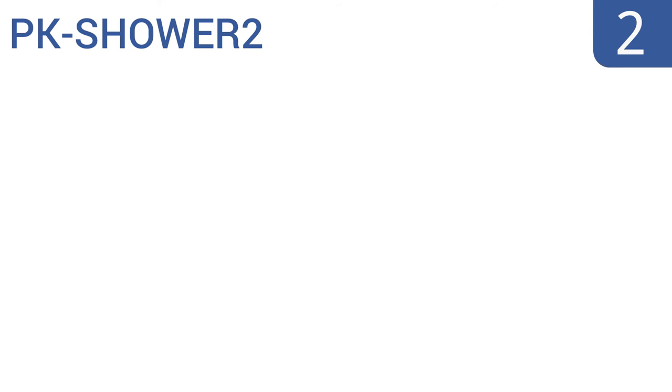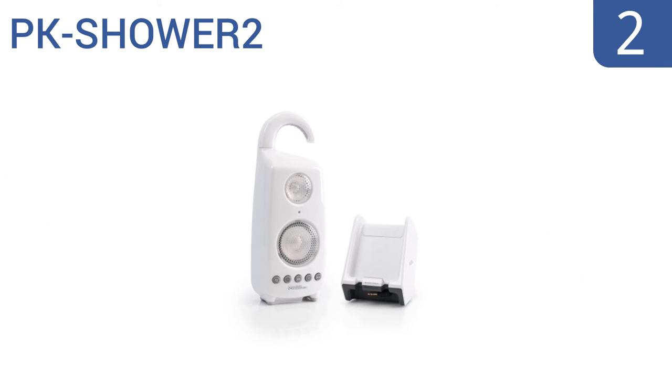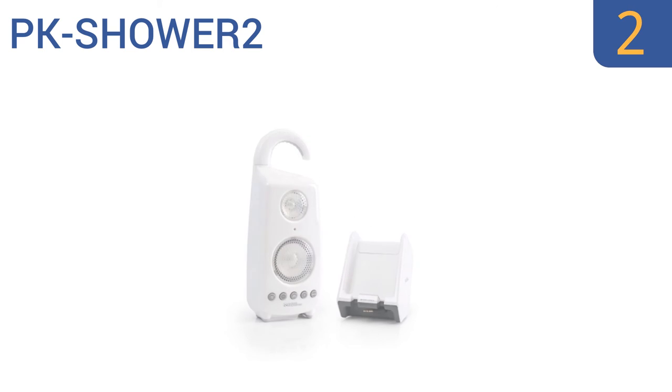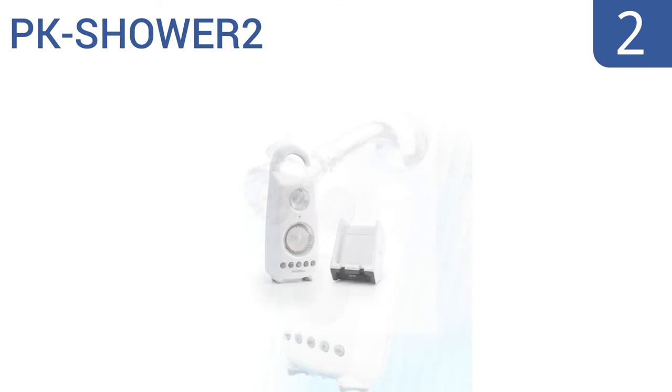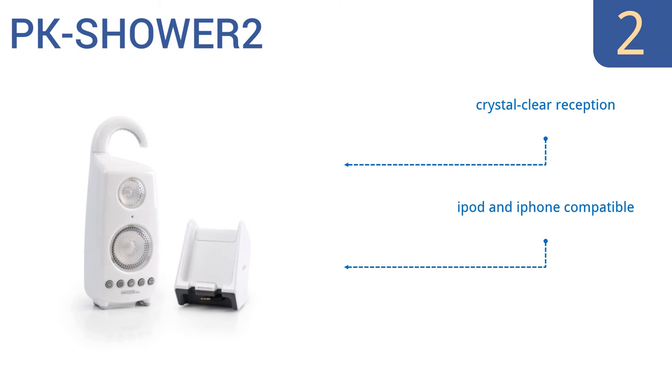At number 2, the PK Shower 2 by Audio Unlimited helps you embrace your inner diva by transmitting a powerful signal capable of reaching up to 150 feet. Its transmitter can work off AC power or can be run using batteries. It features crystal-clear reception and a 900 MHz power source, and is iPod and iPhone compatible.